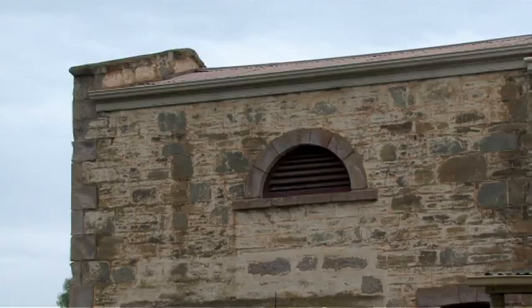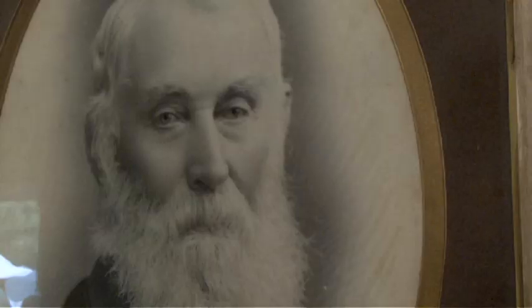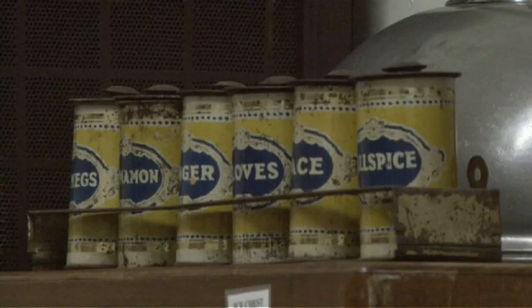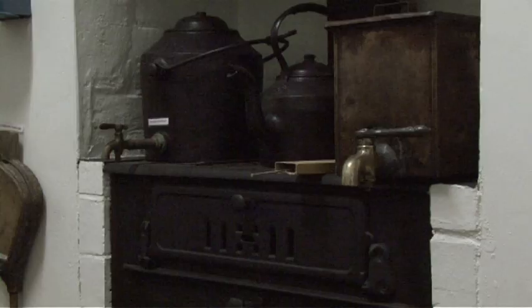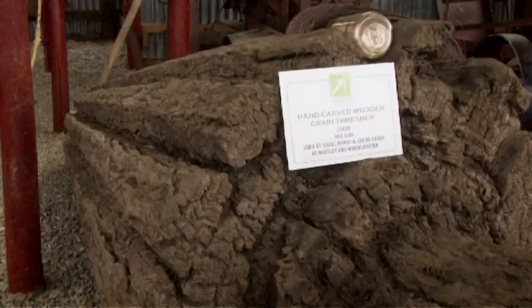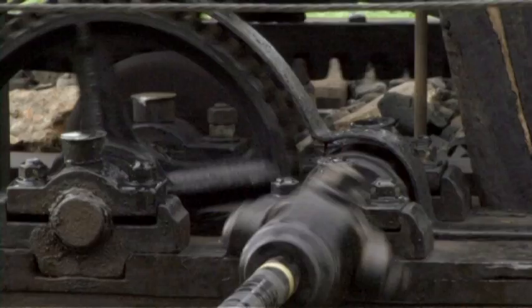When you go into the museum, the pioneer display of course has exhibits of the original settling families of Strathalbyn, which is 1830s or thereabouts. We've got an old thresher which was used in the district back in the 1860s. The horse works is from the 1870s, which was handmade — which was very rare.